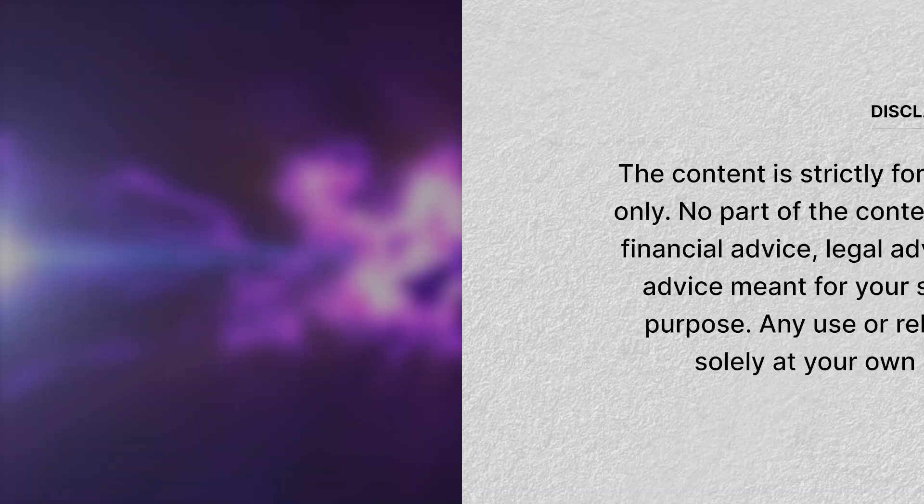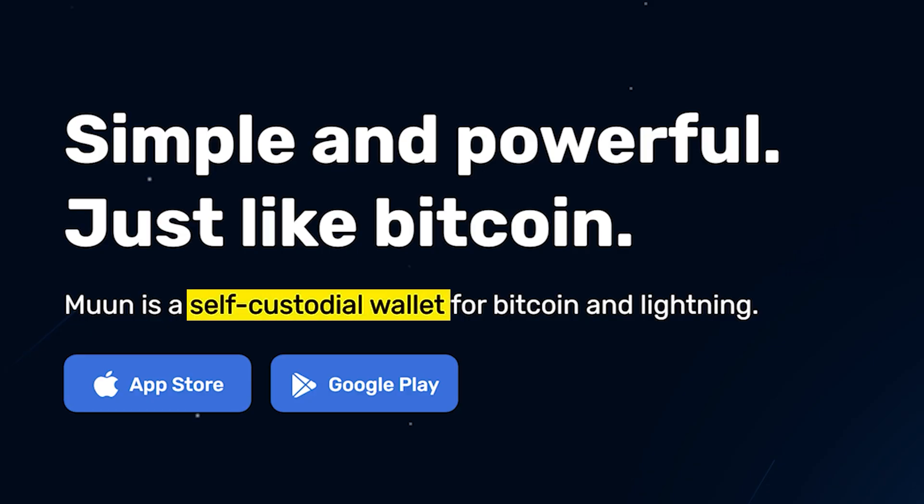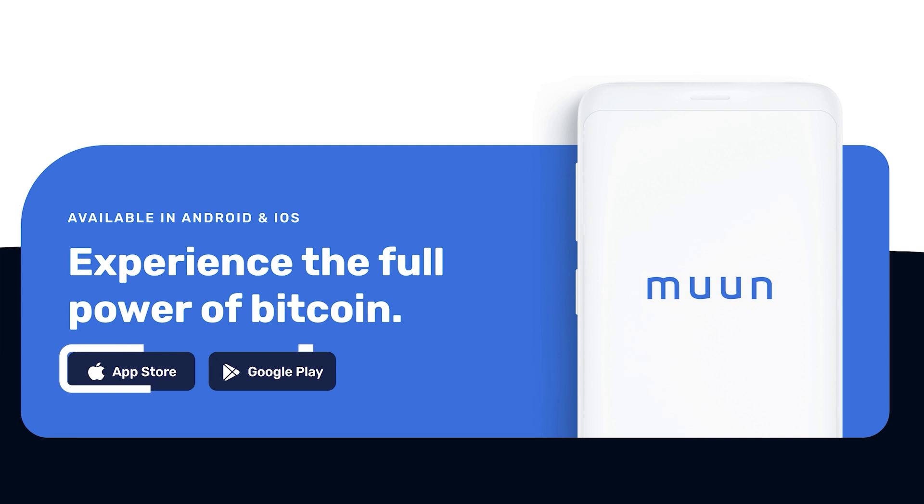So in today's video, we'll be taking a look at 5 of the most popular Bitcoin Lightning wallets out there. First on our list is Moon Wallet, a self-custodial wallet available on iOS and Android.